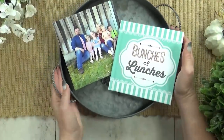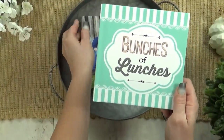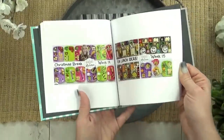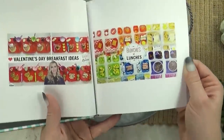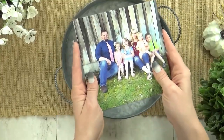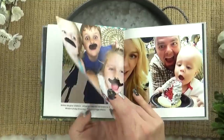I'm super excited to be partnering with Chatbooks on today's video. They are an easy way to make professional photo books using your favorite social media pictures. You can upload your own pictures like we did with these Bunches of Lunches thumbnails. I'm super excited to have my own Bunches of Lunches book with all of the pictures from all of the lunches. But you can also connect your Instagram account and choose pictures from your feed, like I've done with all of these family pictures.